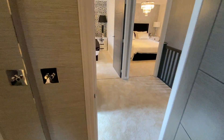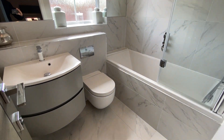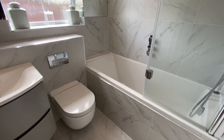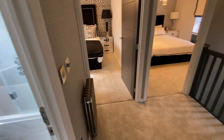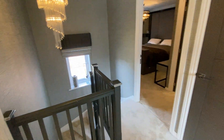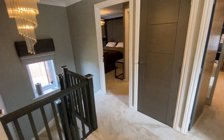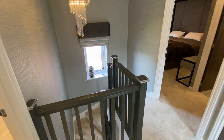And then finally the refitted bathroom with a mixer shower over the bath. If you'd like to view this property — where there is no upward chain — and come and appreciate the size and quality of the fitments, please contact the office and we can arrange an appointment. Thank you.